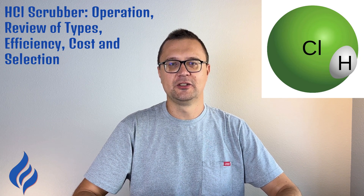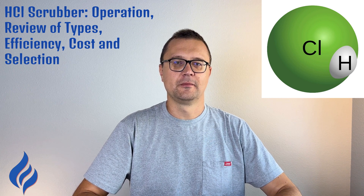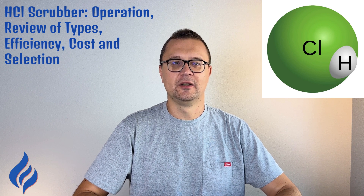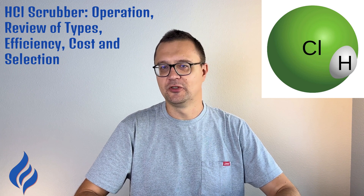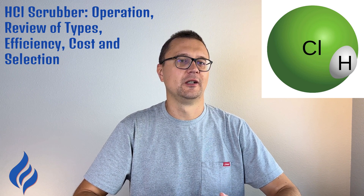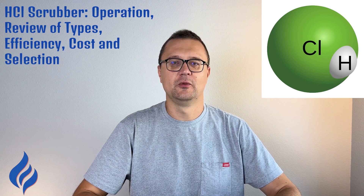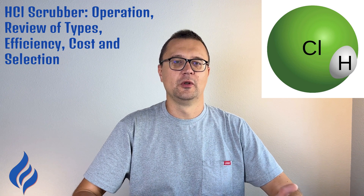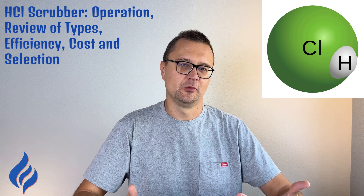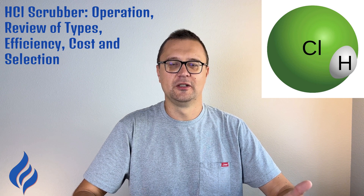Measuring efficiency: the effectiveness of an HCl scrubber depends on several factors. Contact time: the longer the gas stays in contact with the scrubbing liquid, the more effective the pollutant removal. Surface area: larger surface areas allow for more efficient gas-liquid interaction. Temperature and pressure both play a role in determining how well the pollutants are absorbed by the liquid. Flow rates: measuring both liquid and gas flow rates helps assess how efficiently the system is running.